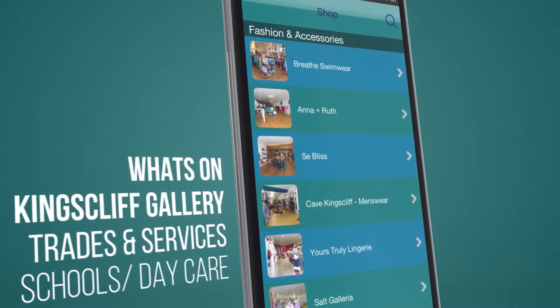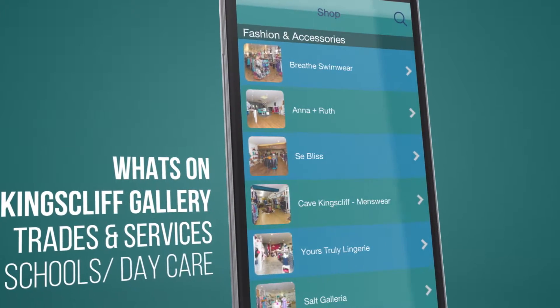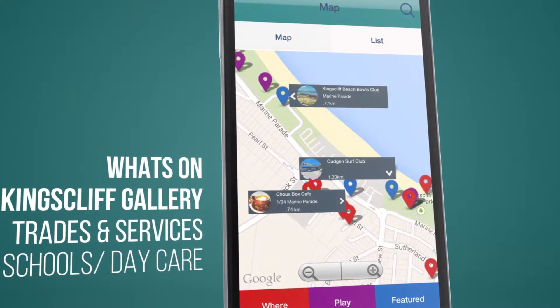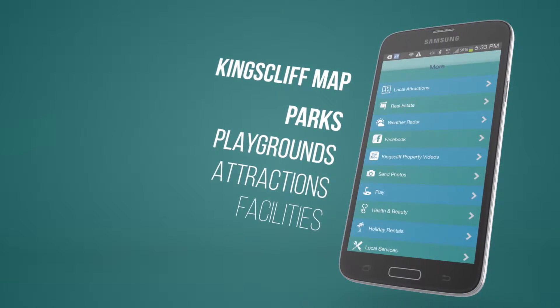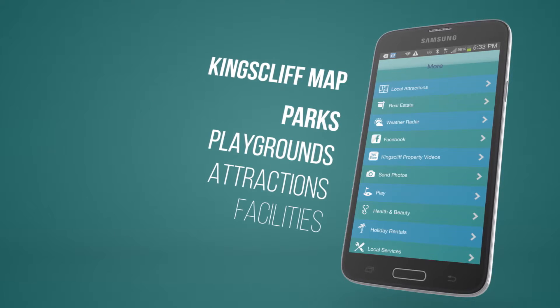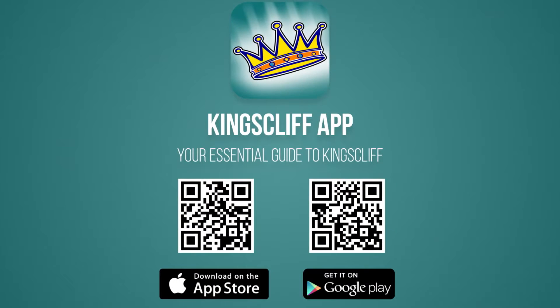Once you've downloaded the app, you'll be able to check out all that Kingsleaf has to offer, including dining, shopping, schools, removalists, services, and events. Download the Kingsleaf app free today on iTunes or Google Play, or scan the QR codes on your screen to be taken directly to the Kingsleaf app.